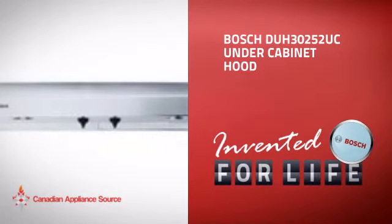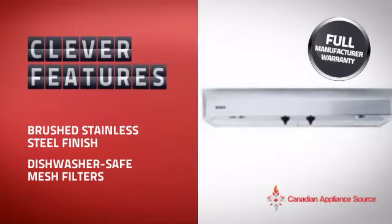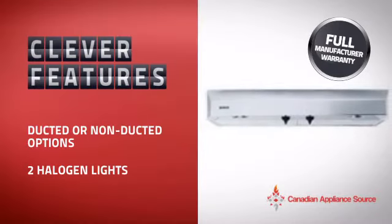This under-cabinet hood from Bosch is just the kind of smart hood you want. With clever and sturdy features that give you the performance you're after, plus a reliable manufacturer warranty,